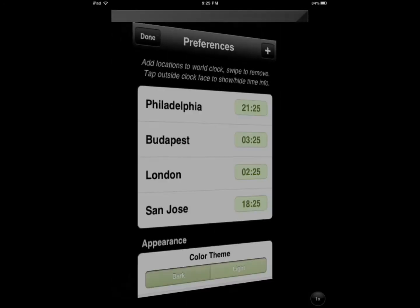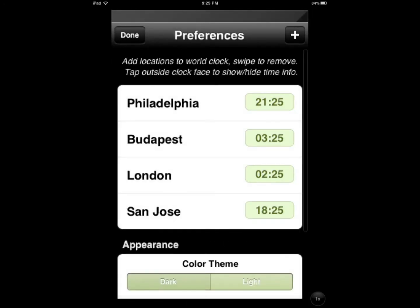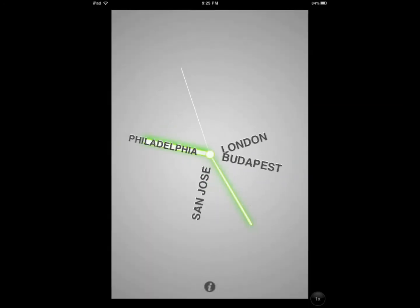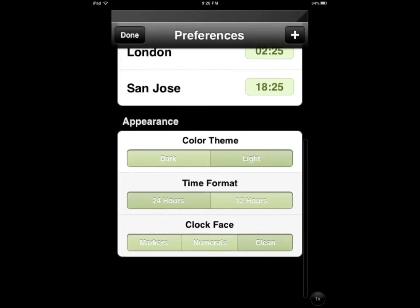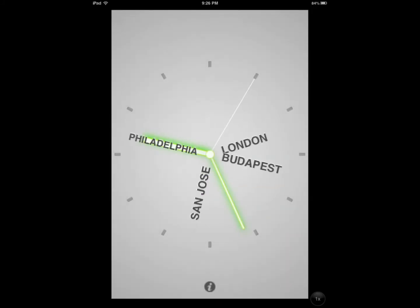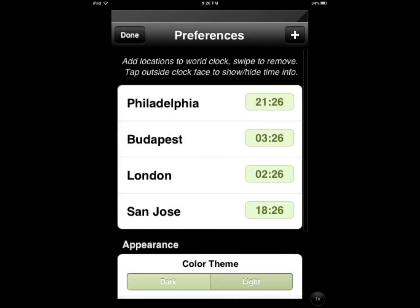It shows up there and you have the option to change the color. Let's say I want to have a light one. Time format — you can change the clock face if you have trouble seeing what time it is.